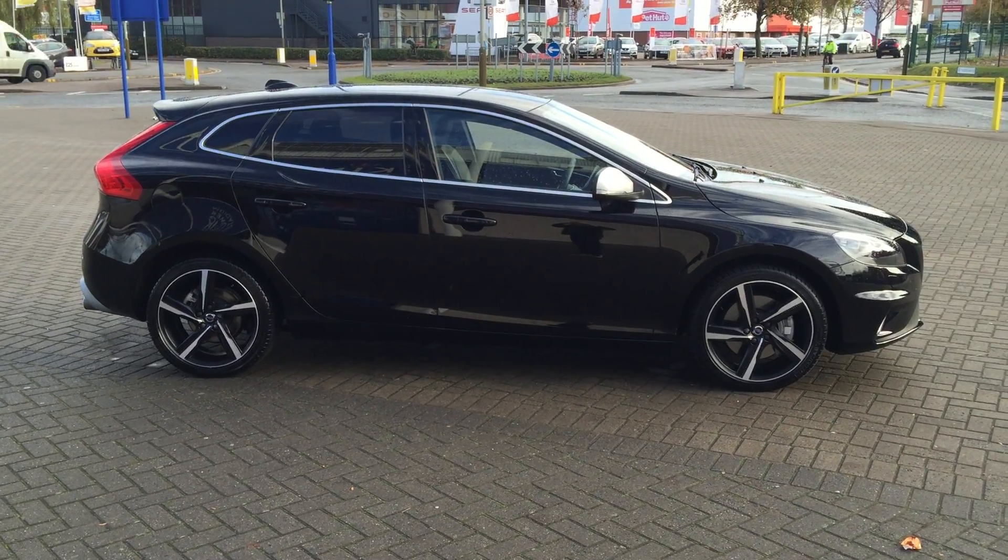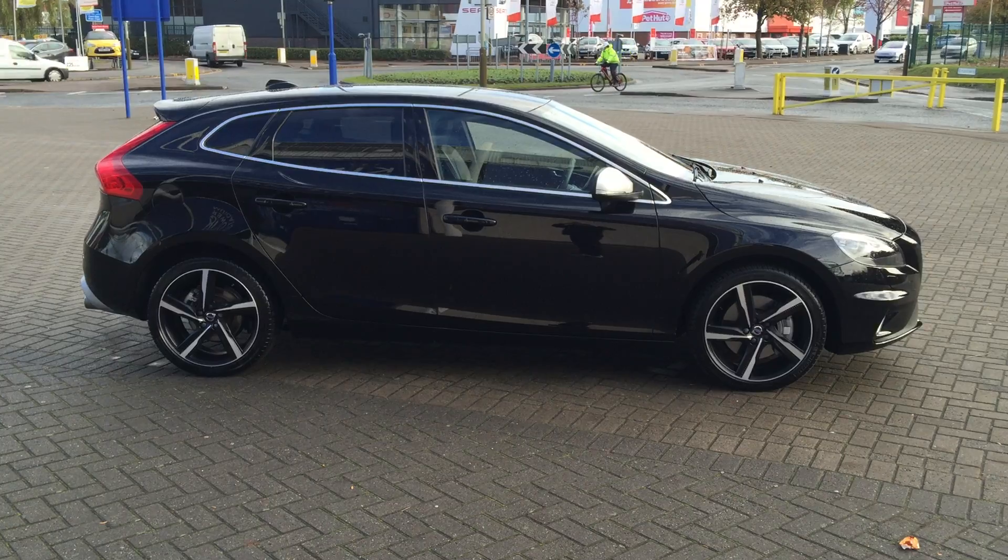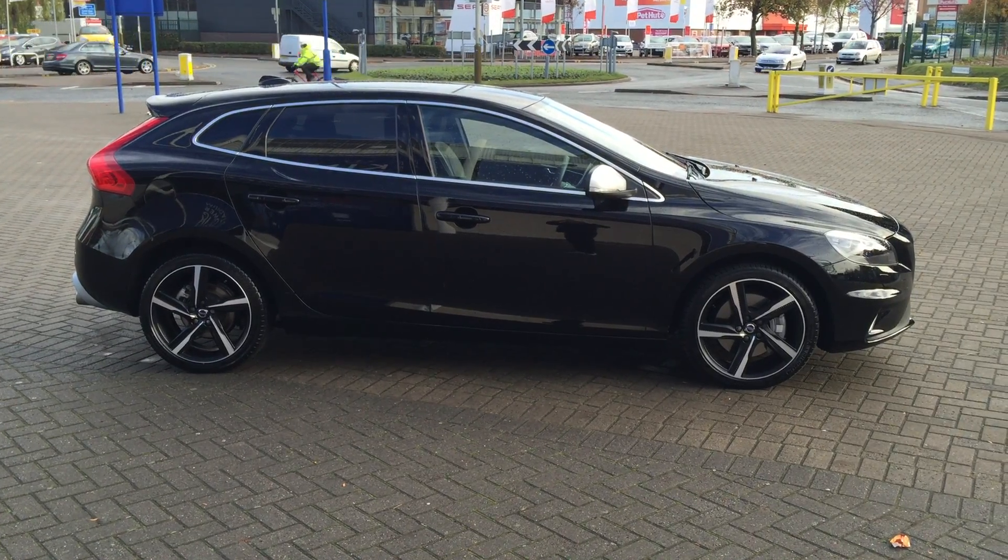You can buy this striking vehicle online today by clicking the reserve online button below this video. Thanks for dropping by at Sturgis. We'll see you in the next video.